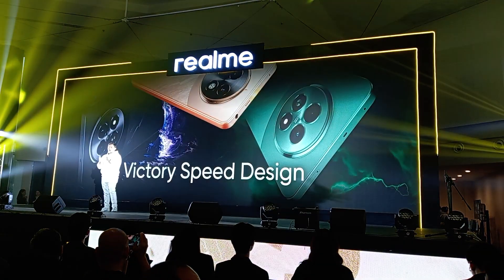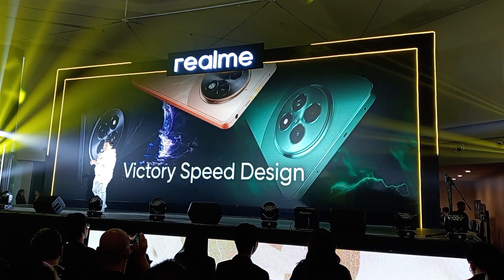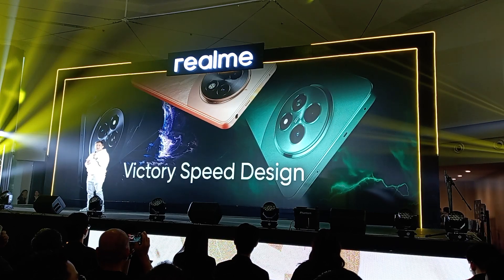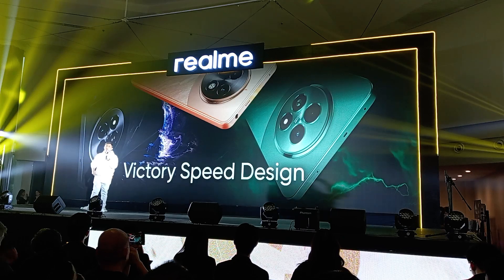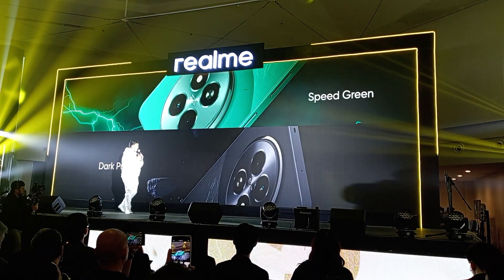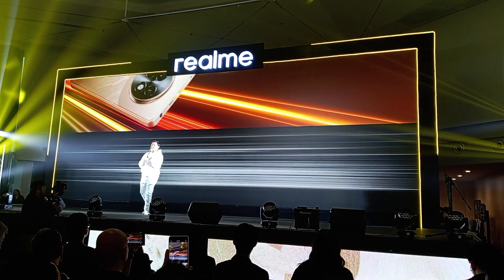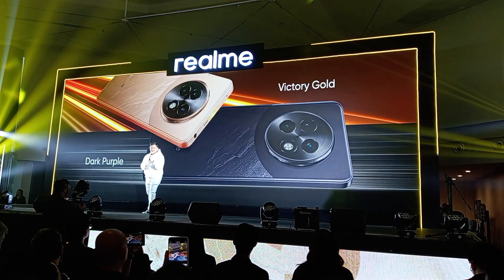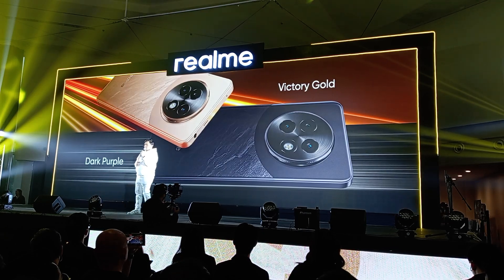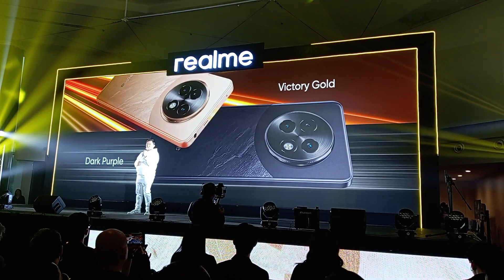This design features bold colors and sleek curves which convey speed and performance. The Realme 13 5G comes in speed green and dark purple, while the Realme 13 Plus 5G comes in victory gold and dark purple. Now, I want to ask you — what's your favorite colorway of the Realme 13 Series 5G?